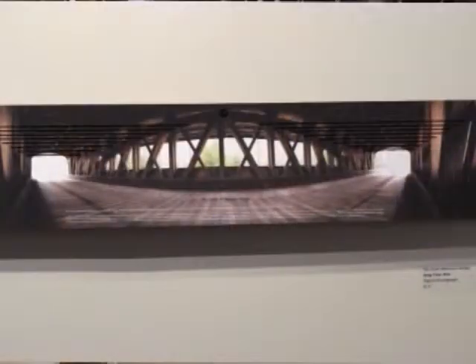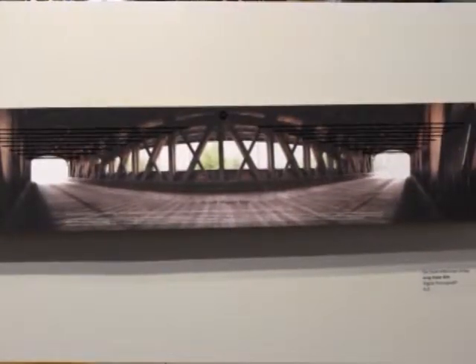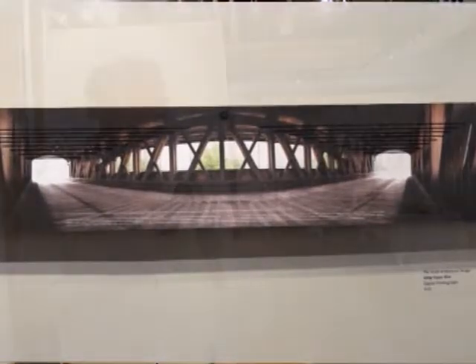We have a collection of over 20 artists that came together to put this show on. This piece here on the wall is by Jong-Yoon Kim, who I feel is a genius artist. He works here in the Plymouth State University Art Department, so that's a great piece.